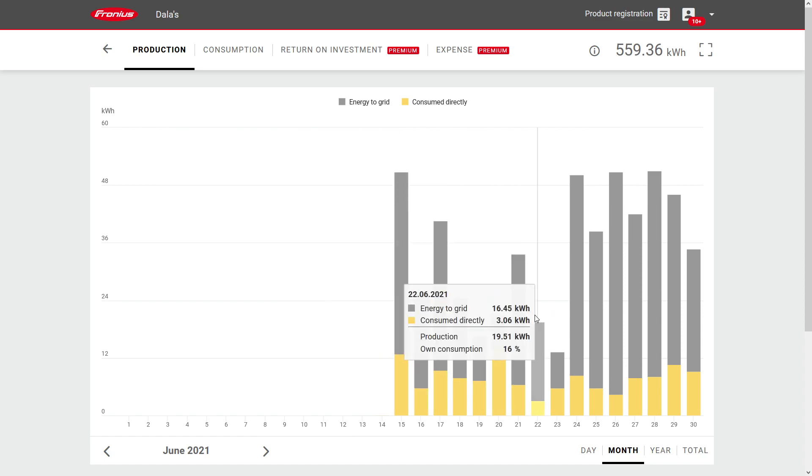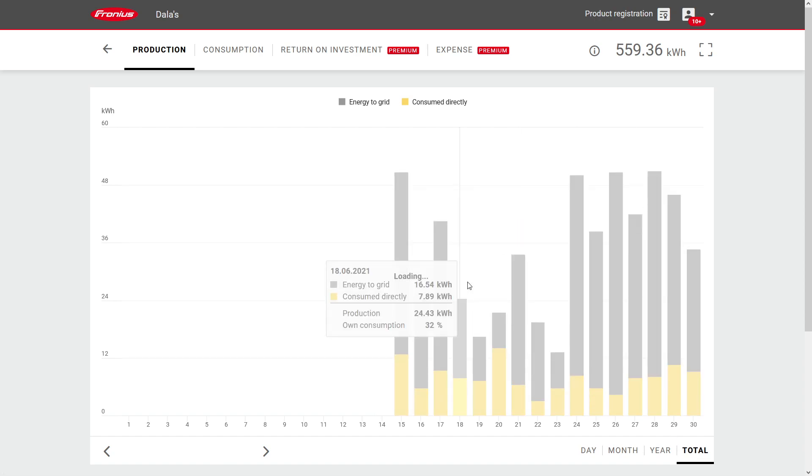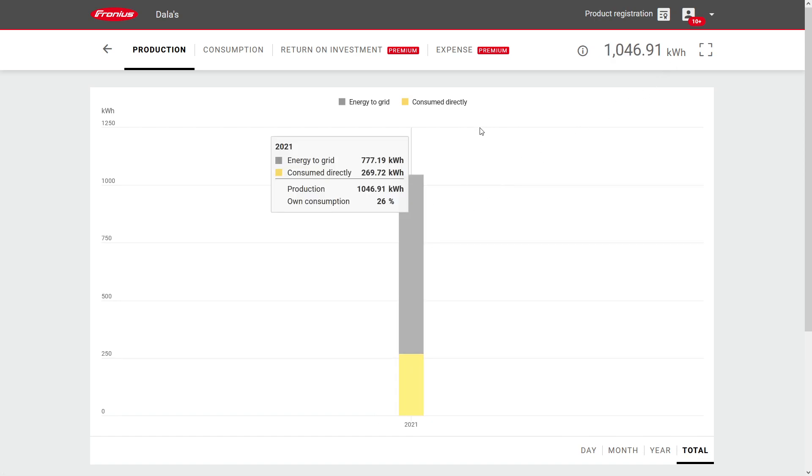If we take a look at the total page, the system has during roughly one month in production generated over 1000 kilowatt hours, and the vast majority of this has been sent back into the grid. There is nothing wrong with that from an ecological perspective — we are helping Finland's electrical grid become more green. But if you want to maximize profit and return on investment, then you should try to consume everything that you generate. For instance, you can add an electrical water heater, a battery bank, or something else to achieve this. We'll take a look at more of this in an upcoming video.